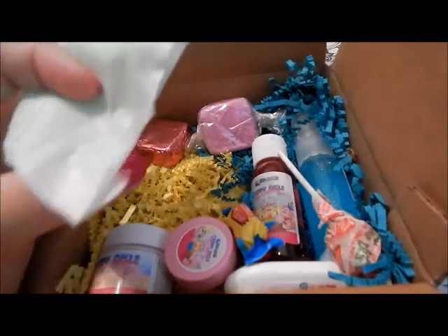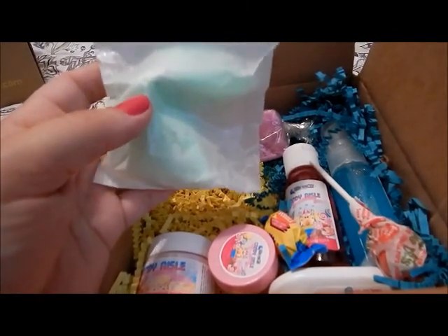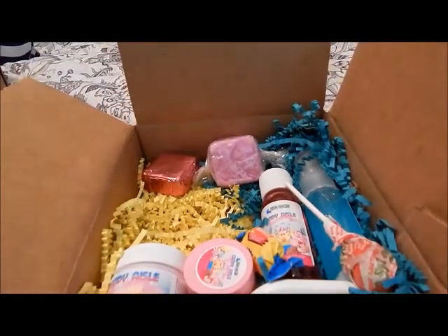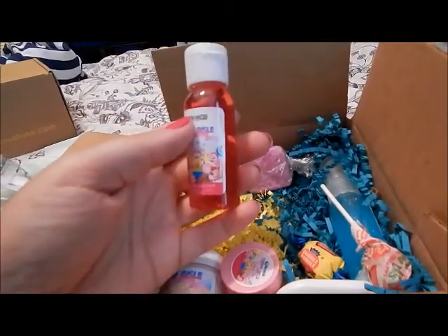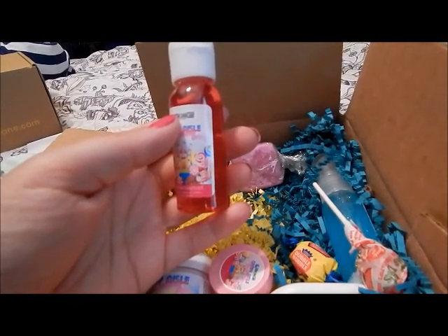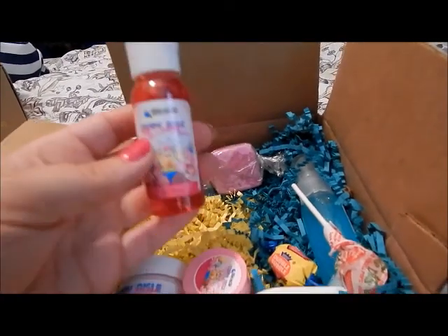The first thing we got here is this Lick Your Lips fortune cookie soap — cool peppermint ice cream with flecks of dark chocolate. That smells really good! And then we got the Lollipop Cherry OCD hand sanitizer. That's really cool.